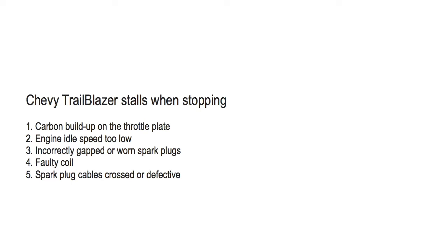Number four: faulty coil. To fix this, test and replace the coil if necessary.